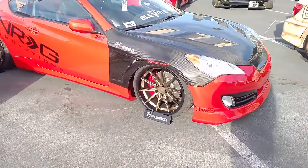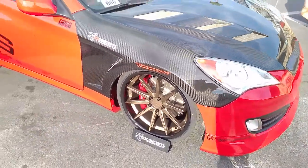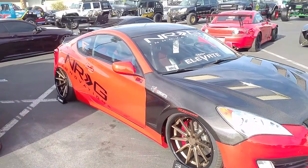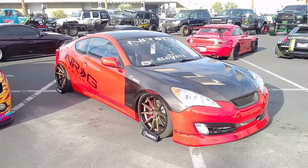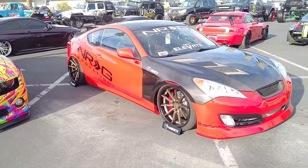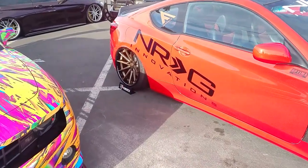Right here we're looking at the Ferrada wheels — 20 inches on the Hyundai Genesis Coupe. Great looking wheel, great looking vehicle. You can see that super wide in the back; I believe that's the 11-inch Ferrada wheel. Great looking wheel and a pretty good price point — lower than Vossen, a little bit higher than Rohana. Good quality wheels.